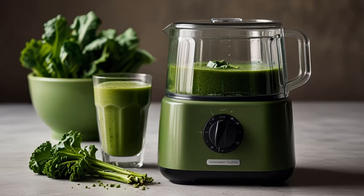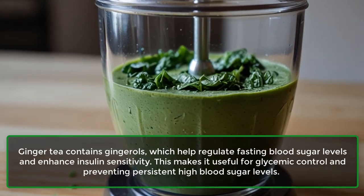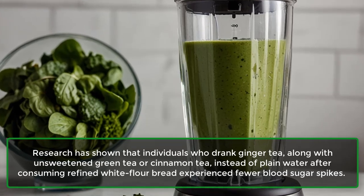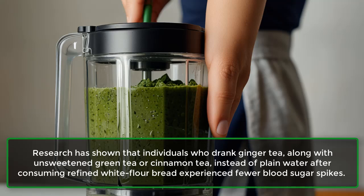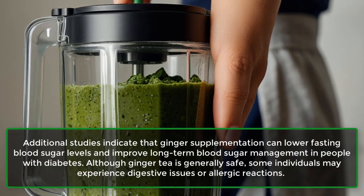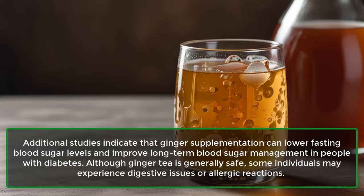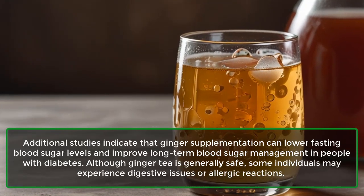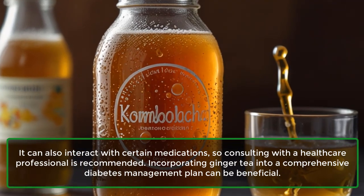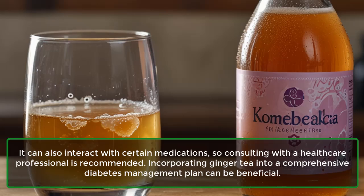5. Ginger Tea. Ginger tea contains gingerols, which help regulate fasting blood sugar levels and enhance insulin sensitivity, making it useful for glycemic control and preventing persistent high blood sugar levels. Research has shown that individuals who drank ginger tea, along with unsweetened green tea or cinnamon tea, instead of plain water after consuming refined white flour bread experienced fewer blood sugar spikes. Additional studies indicate that ginger supplementation can lower fasting blood sugar levels and improve long-term blood sugar management in people with diabetes. Although ginger tea is generally safe, some individuals may experience digestive issues or allergic reactions, and it can interact with certain medications, so consulting a healthcare professional is recommended.